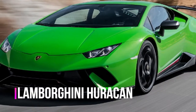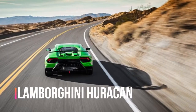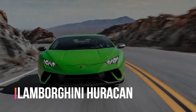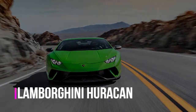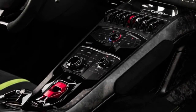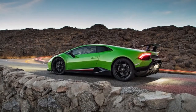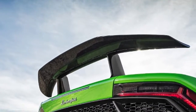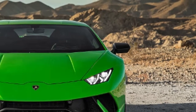2018 Lamborghini Huracan Performante first test review. For context on how well the 2018 Lamborghini Huracan Performante performs under instrumented testing, let's review the numbers. Far and away the most impressive number is its lap time at Lolo Springs International Raceway's big track, where it shattered the Porsche 918 Spyder's long-standing record by a full second with a time of just 1:22.5.